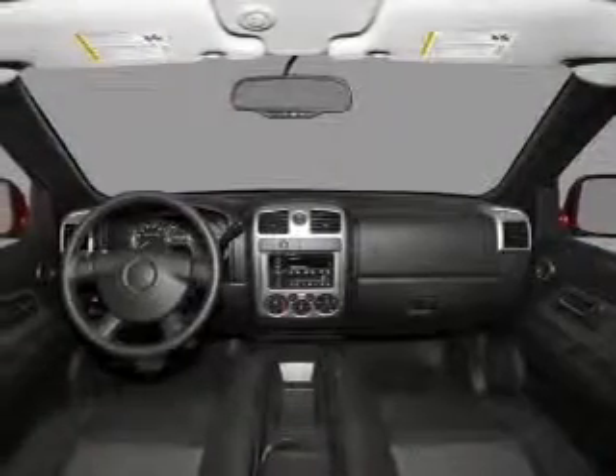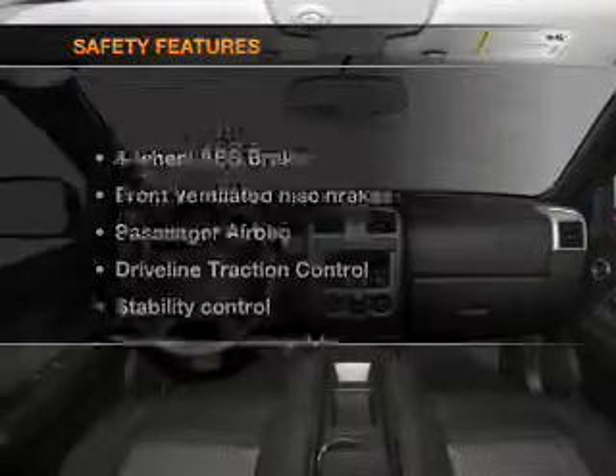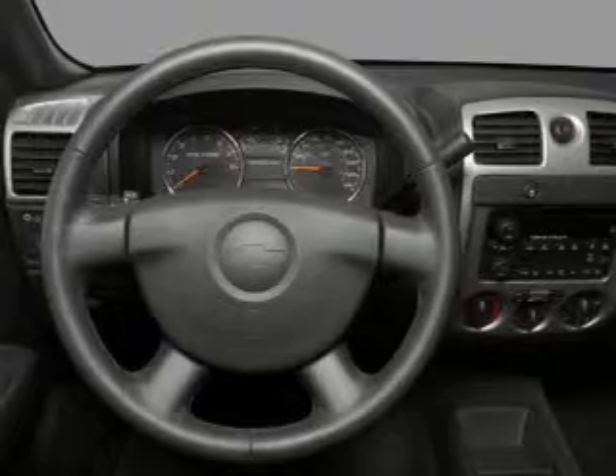Air conditioning, power steering, cruise control, an adjustable tilt steering wheel, and for your peace of mind, the following safety equipment is included.